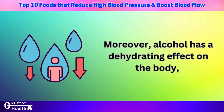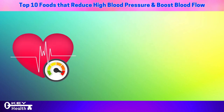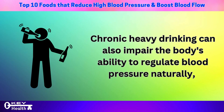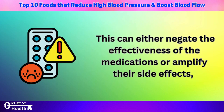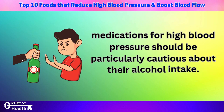Moreover, alcohol has a dehydrating effect on the body, causing an imbalance in electrolyte levels including sodium and potassium, which can disrupt the regulation of fluid balance and further contribute to higher blood pressure. Chronic heavy drinking can also impair the body's ability to regulate blood pressure naturally. In addition, alcohol can interact with certain medications used to manage hypertension, either negating their effectiveness or amplifying their side effects. Therefore, individuals taking medications for high blood pressure should be particularly cautious about their alcohol intake.